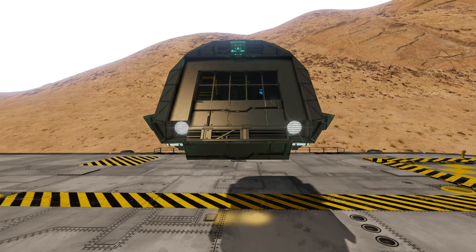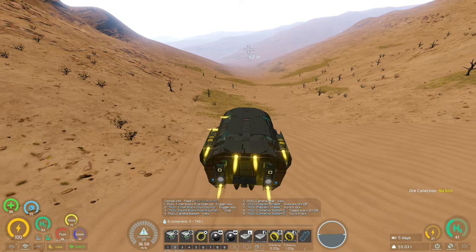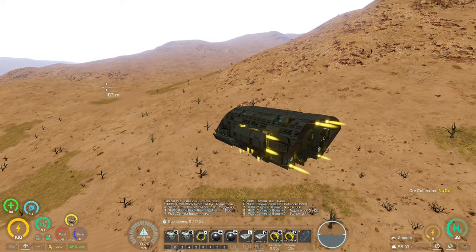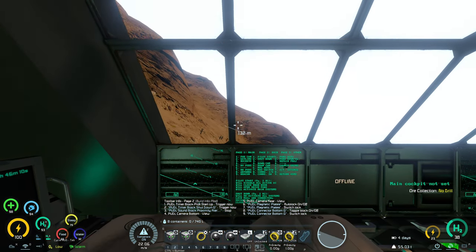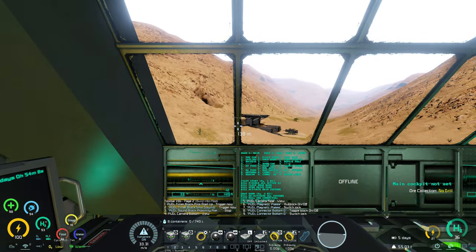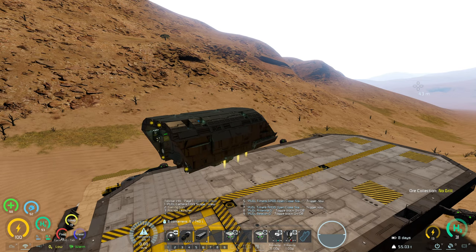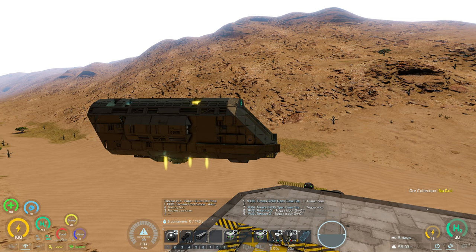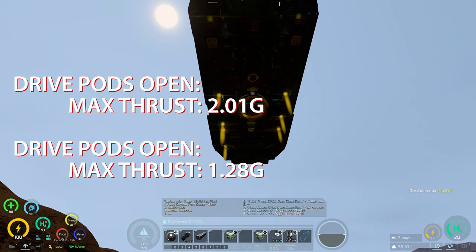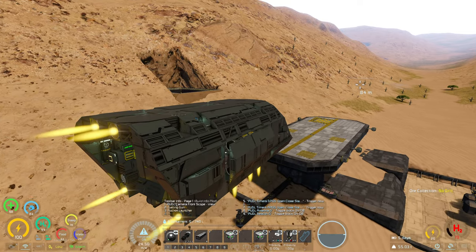Flying it around a bit: with the drive pods open it maneuvers pretty well — pretty decent lift, decent lateral thrust, good forward thrust, and the gyro power is more than sufficient. Overall it's pretty maneuverable for how big and heavy it is. However, with the drive pods closed and the rocket pods closed, it has a lot less side-to-side thrust, making it considerably slower. It also has quite a bit less lifting thrust and quite a bit less reverse thrust. So if you're going to go into combat, you want to have the drive pods open.